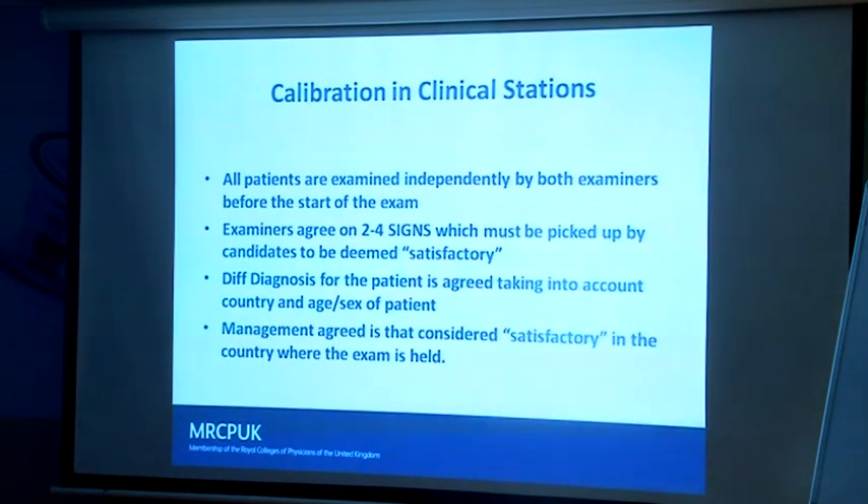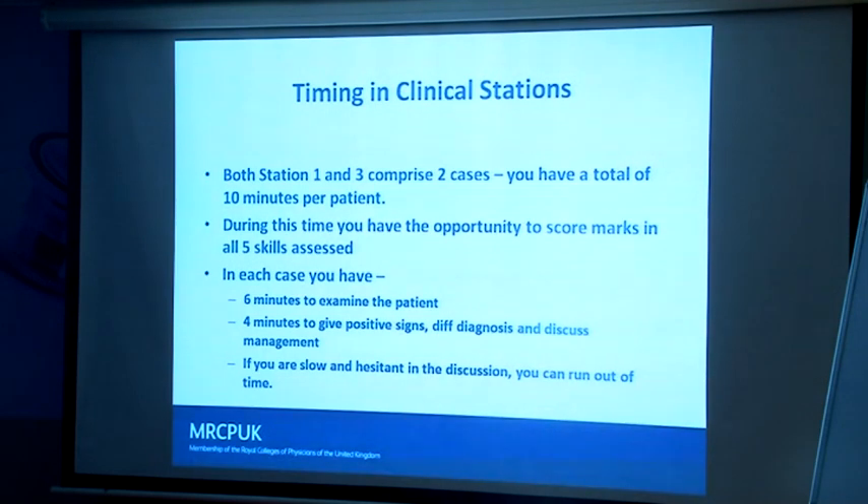The investigation opportunities in the UK or Singapore are very different from those in Myanmar or Sudan, because different investigations are available — from a high-tech country that perhaps overuses scans to a country where clinical skills are paramount because they don't have the same resources. The timing is about these four minutes for presentation: be slick standing up, tell us the signs, the differential diagnosis, then answer our questions on investigation or management. If you're slow and hesitant, you'll probably drop marks.